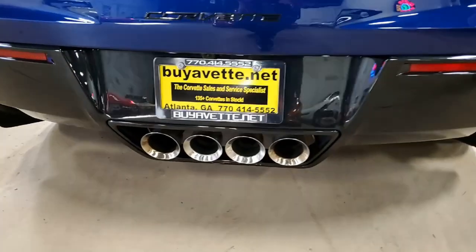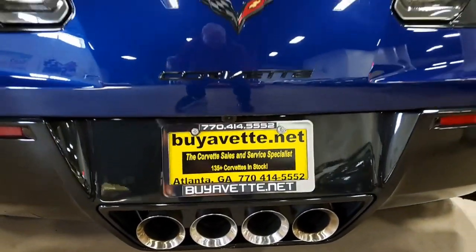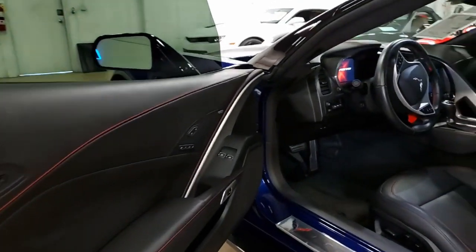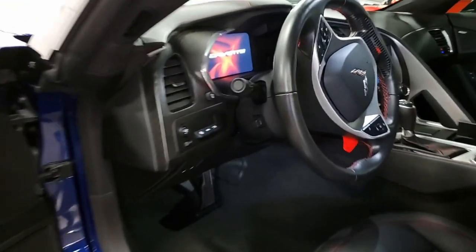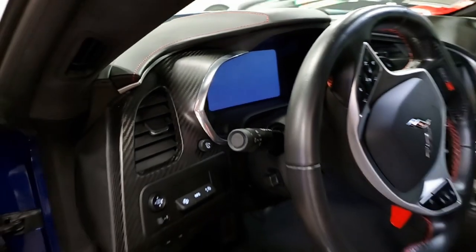The 3LZ package includes the NAPA leather seating, color-keyed instrument panel, leather-wrapped instrument panel, the center console, the door panels, the performance data recorder with navigation, heads-up display, Bose 10-speaker stereo system, and theft deterrent.